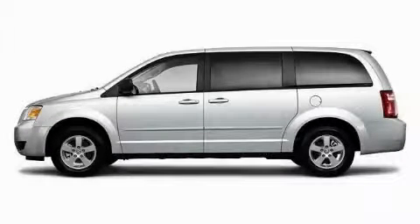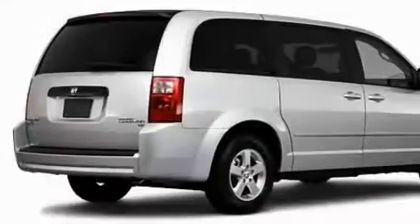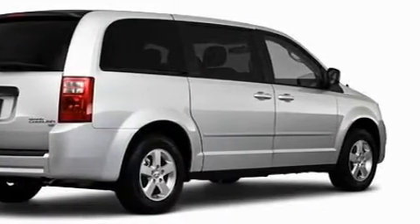This is a brand new 2010 Dodge Grand Caravan — room for the entire family. It has a 3.3 liter 6-cylinder engine and an automatic transmission.